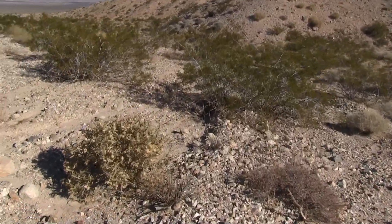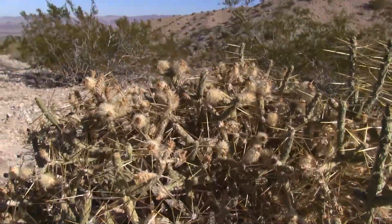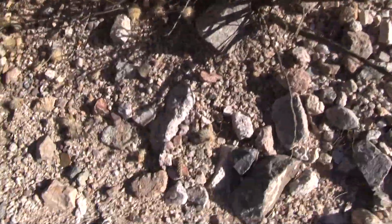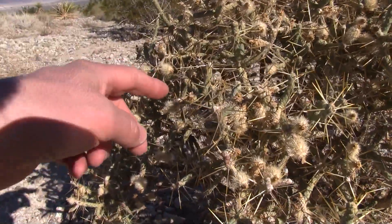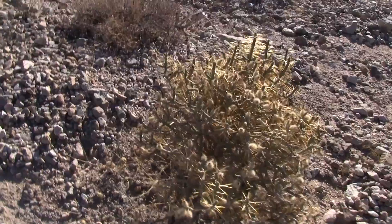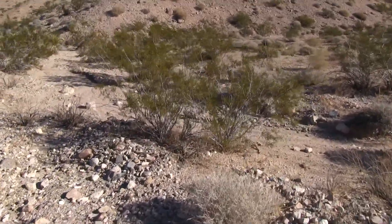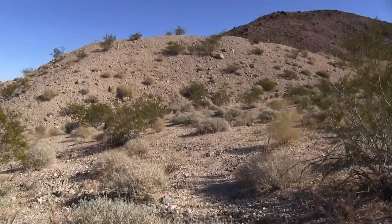Creosote bushes. Pencil cholla — I'm pretty sure this is a pencil cholla. It kind of looks like a pencil. Those other cactuses we were seeing were cholla too — you've got to watch out. They'll drop their little joints around here and you get stuck on your foot. These are really hard; they poke you. Sometimes even just an experimental touch will get you. I think that's the fruiting element right there. Kind of a new cholla for me, even though I've done a lot of hiking out here.